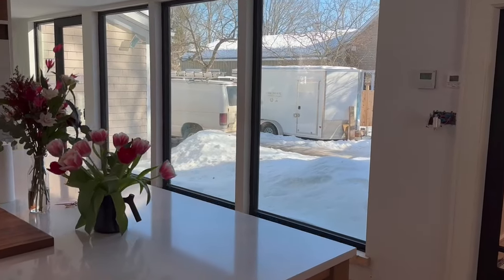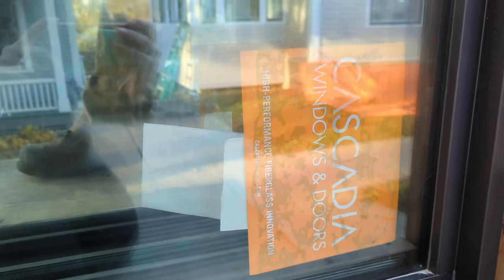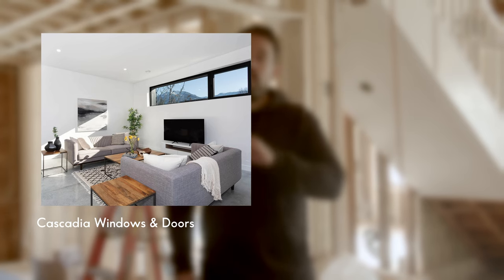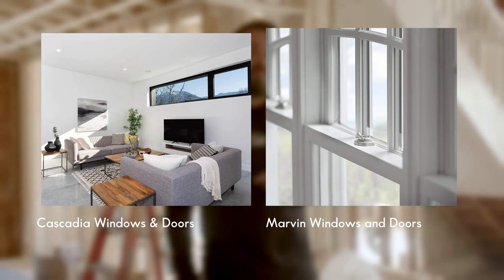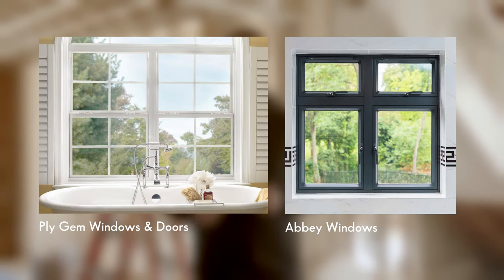Fiberglass is a strong option — and that's what was chosen for this new build. We chose windows from a British Columbia company called Cascadia Windows and Doors, which focuses exclusively on fiberglass window manufacturing. Fiberglass is a fantastic insulator and is also very light, making it a great option for offsetting the extra weight of a very large or thick window. Aluminum is strong, light, and durable like fiberglass, but it doesn't offer the same performance since aluminum conducts heat and energy.